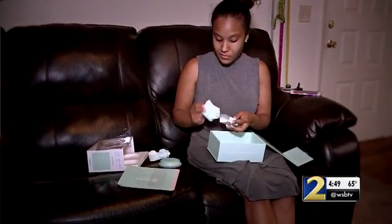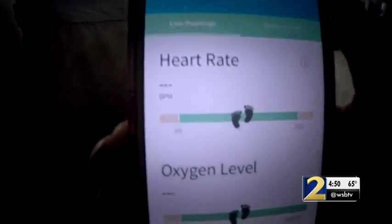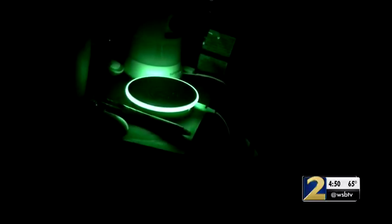Would you trust your child's life to a product like this? No, not 100 percent. Bria White took an Owlet Sock home to use over a weekend. She recorded the Owlet as it monitored her 5-month-old daughter Luna's heart rate and oxygen levels through a smartphone app. The monitor goes from green to red if something appears to be wrong.